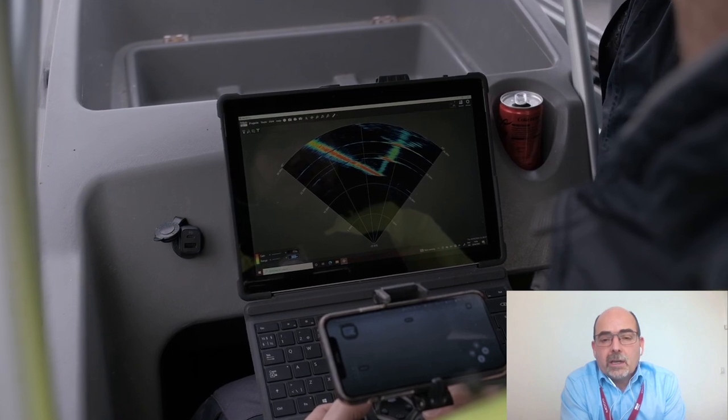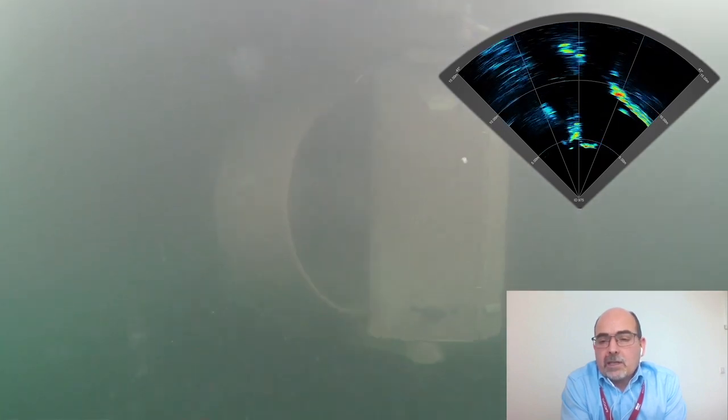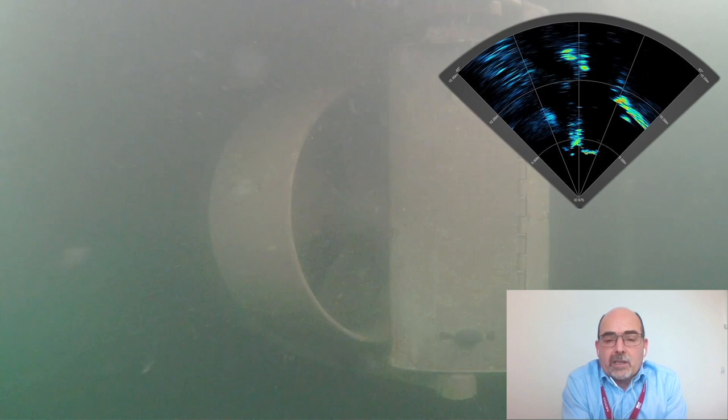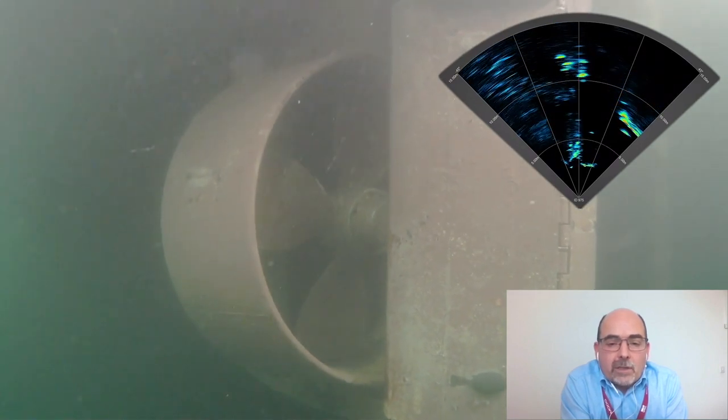We're running the sonar on the BlueEye, and we have a PC running your Genesis software. What this is showing here is the bright yellow and red — they're the hard targets, the targets that are reflecting the sound very strongly. We use a colour palette to give you an indication of signal strength, so it aids building up the picture and the image. You can navigate towards that wall, and it's giving some reflections off what looks like the propeller of a ship.